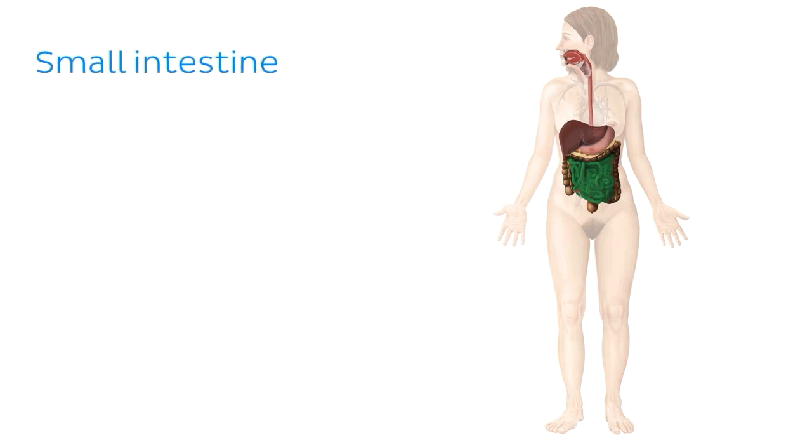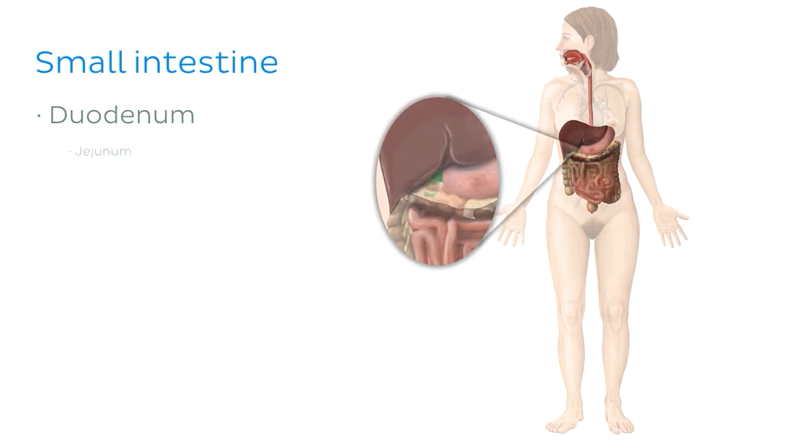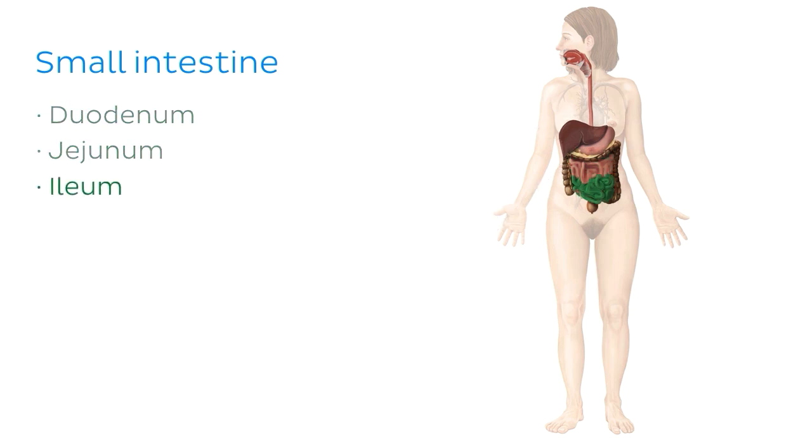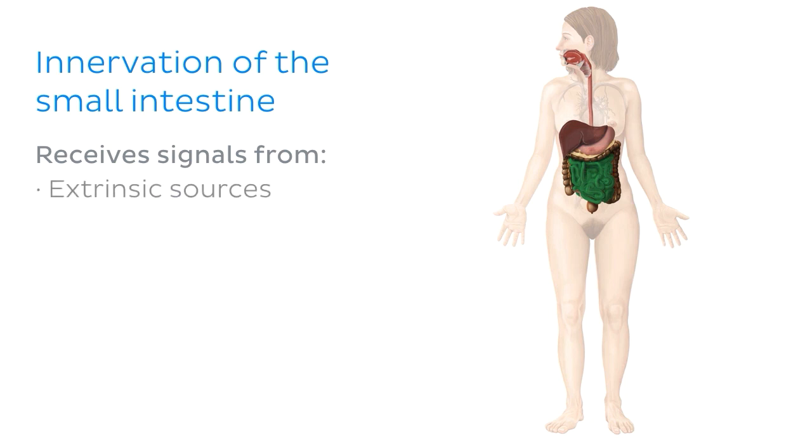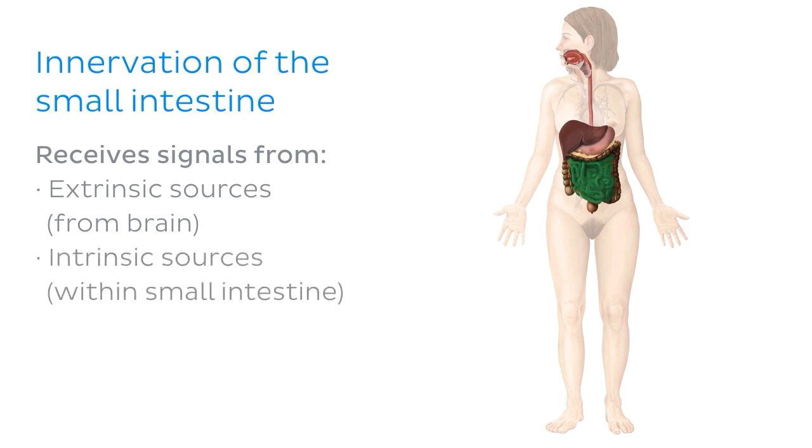As you know, the small intestine consists of three parts: the duodenum, the jejunum, and the ileum. As you can see in the image here, the small intestine is preceded in the gastrointestinal tract by the stomach, and terminates at the beginning of the large intestine, also known as the cecum. The small intestine receives signals from external or extrinsic sources which come from the brain, as well as internal or intrinsic sources which come from within the small intestine itself.